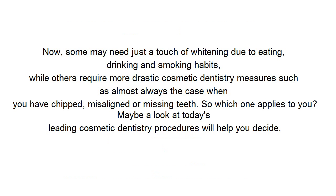Now, some may need just a touch of whitening due to eating, drinking and smoking habits, while others require more drastic cosmetic dentistry measures, such as is almost always the case when you have chipped, misaligned or missing teeth. So which one applies to you? Maybe a look at today's leading cosmetic dentistry procedures will help you decide.